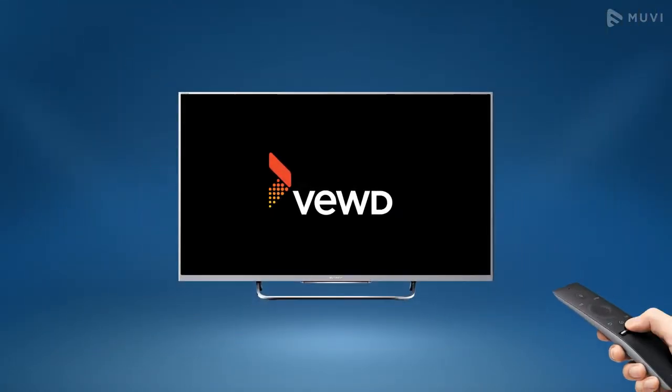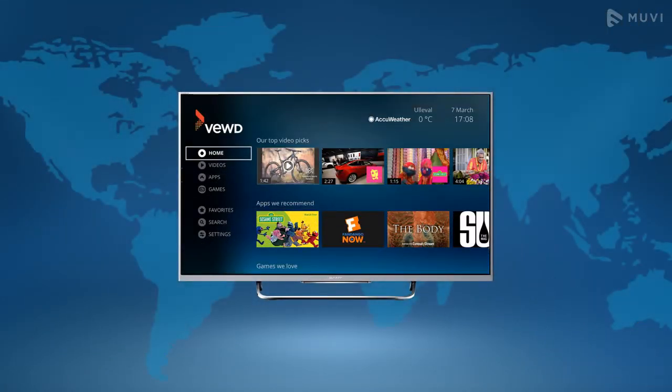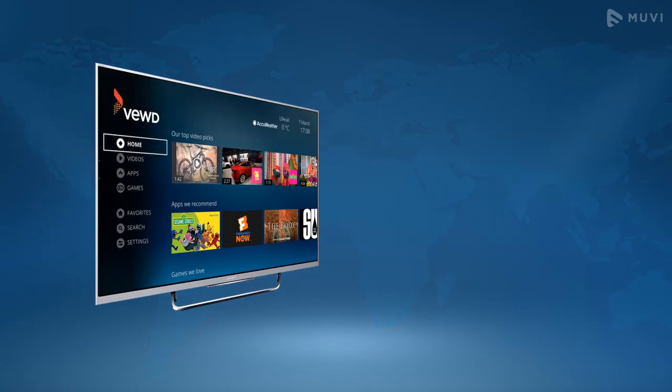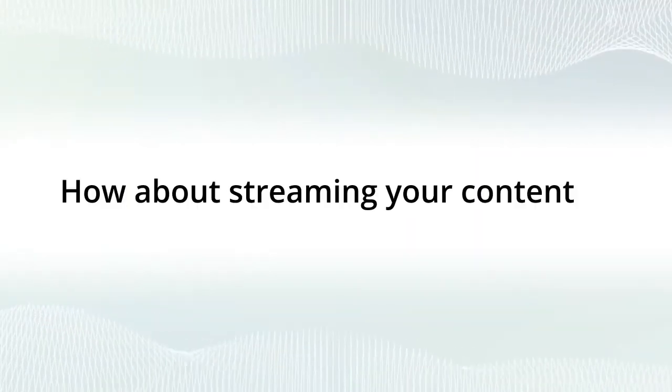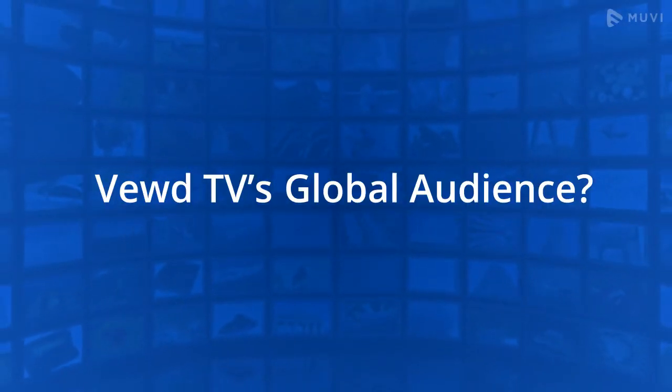Do you know VueTV is one of the largest connected TV ecosystems in the world? VueTV's enormous network provides access to more than 300 million devices worldwide. How about streaming your content to VueTV's global audience?